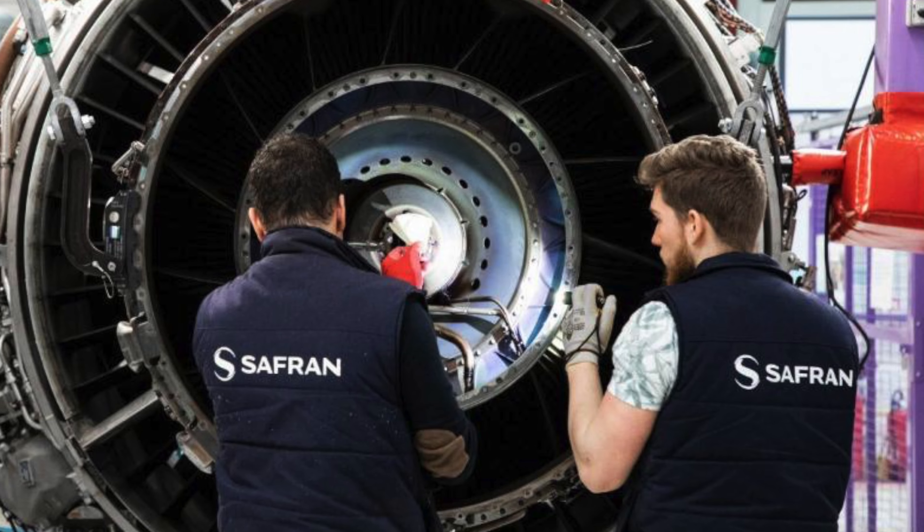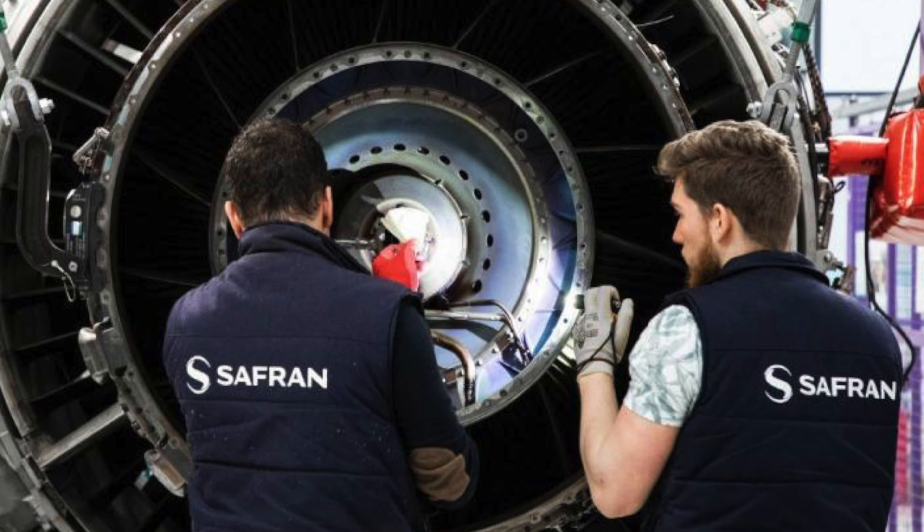The output will increase to 20KN for the 5.5 generation fighter jet. If you need to upgrade your signature, you can use it as a Rolls-Royce engine. Safran is a French company operating in the French defense industry.